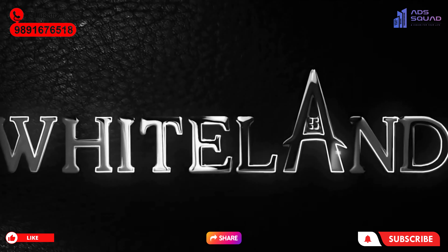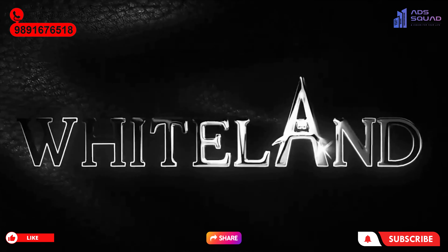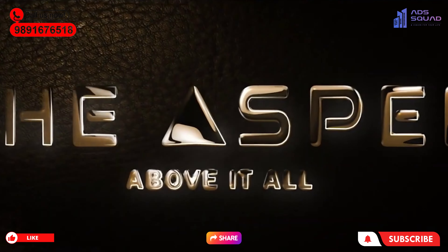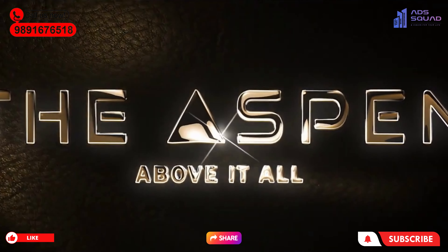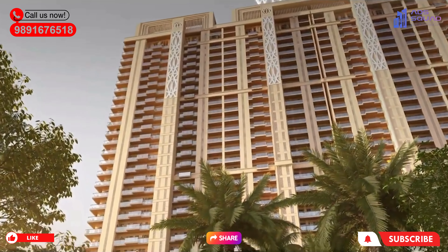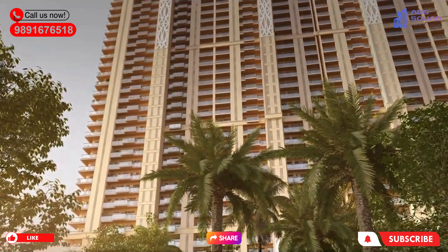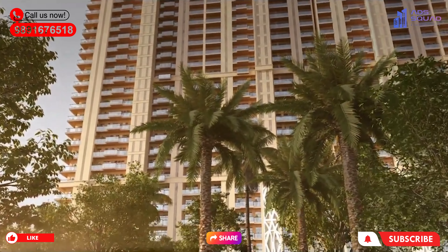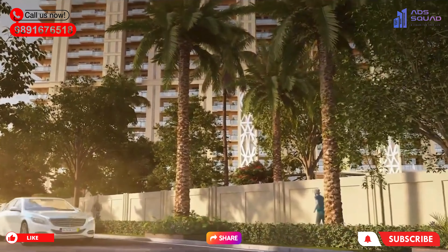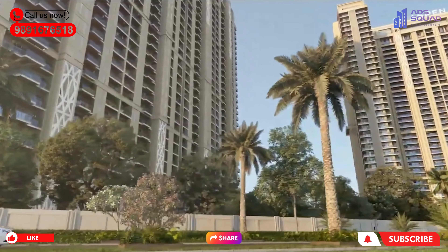First of all, we will look at connectivity. The SPR road is where our project is. Going straight on this road, you can find Dwarka Expressway on the left. You can find the connection to Delhi on the right-hand side. Jaipur is also connected. You can find the connection between Vatika Chowk and Gurgaon City. You can also find the extension road and Sona Road.